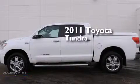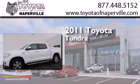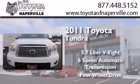This is a certified pre-owned 2011 Toyota Tundra. It has a 5.7-liter, eight-cylinder engine, a six-speed automatic transmission, and the added capability of four-wheel drive.